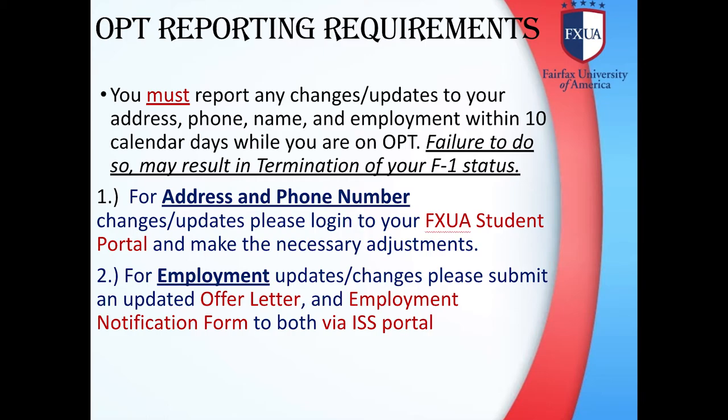OPT Reporting Requirements: You must report any changes or updates to your address, phone, name, and employment within 10 calendar days while you are on OPT. Failure to do so may result in termination of your F-1 status. For address and phone number changes or updates, please log in to your FXUA student portal and make the necessary adjustments. For employment updates or changes, please submit an offer letter and employment notification form via the ISSO's portal.